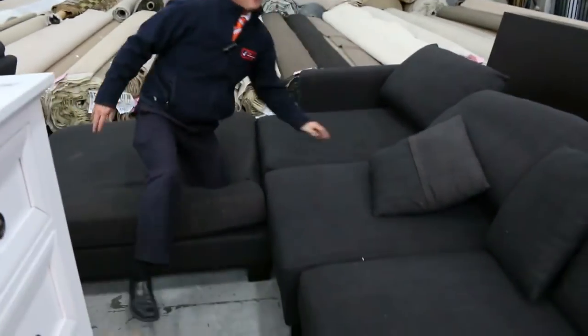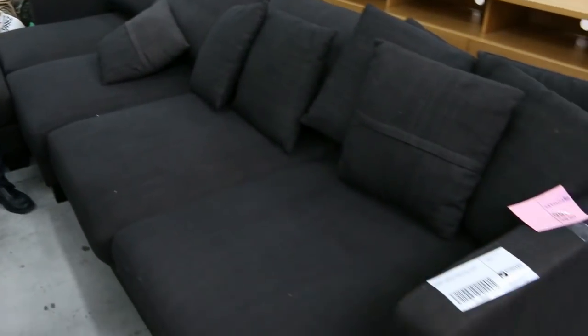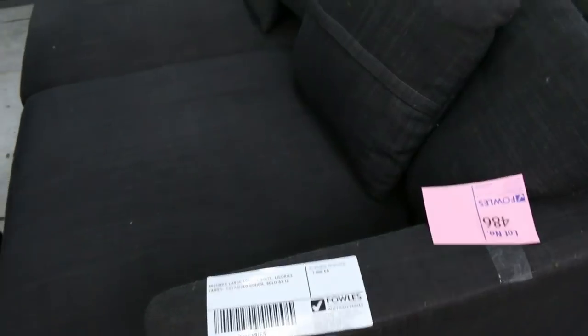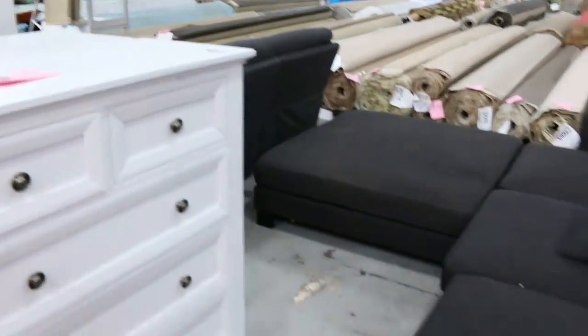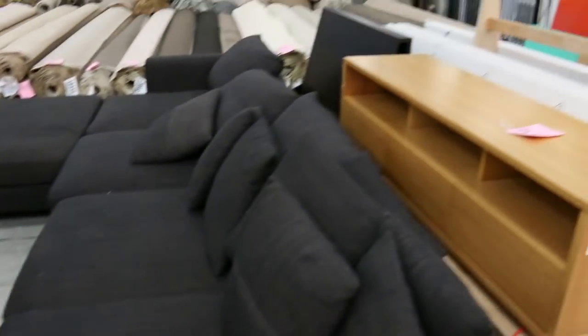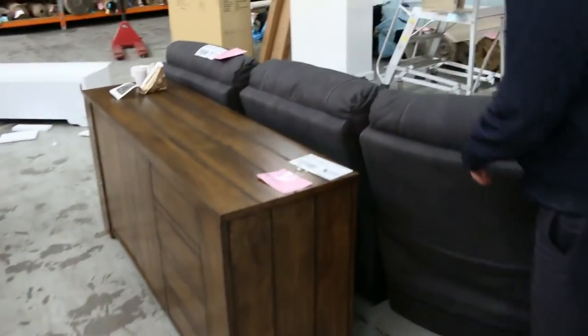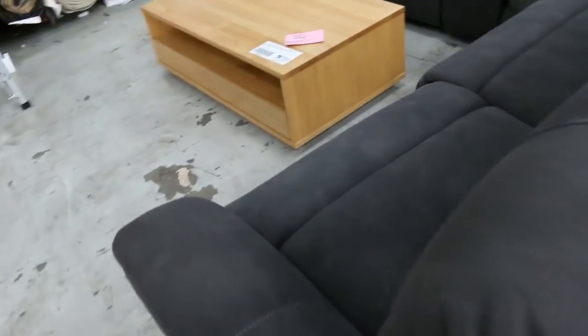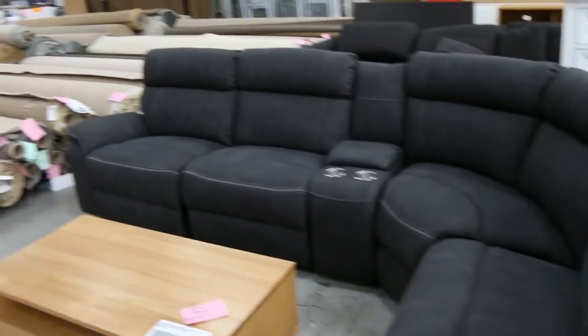We've got a huge delivery of furniture this week. This is a great big black couch that would probably seat about 10 people — I reckon that will go for a couple of hundred dollars. We've also got home theatre style ones with drink holders, entertainment units, timber sideboards. I reckon about a hundred pieces of furniture have come in, including beautiful oak stuff.